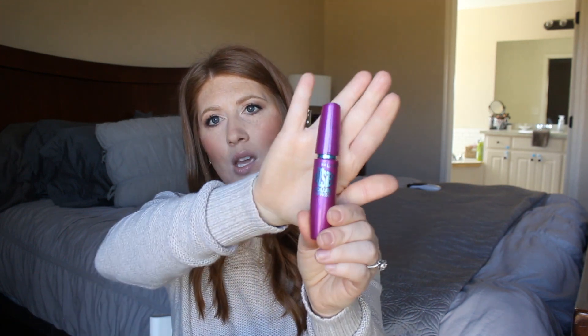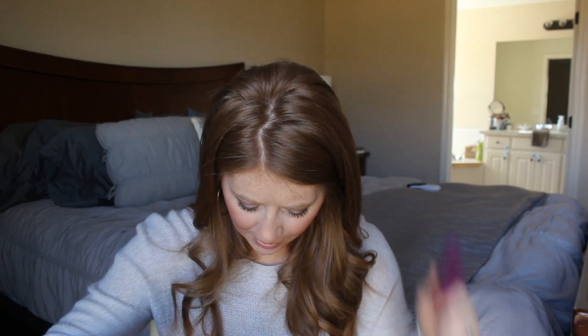I have another Lash Paradise and also the Maybelline Falsies Volume Express waterproof mascara. I love this waterproof mascara — it is so good. It's my favorite waterproof option and just really really good stuff.